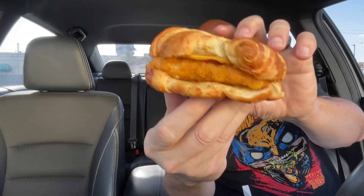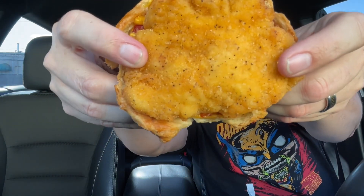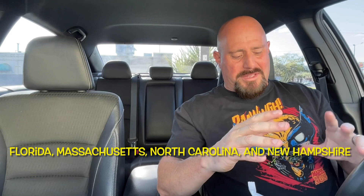Alright guys, here it is — the chicken bacon croissant breakfast sandwich from Dunkin'. They always do really good with their croissant sandwiches. I don't think they've ever done chicken before. I'm not sure if this is going to be a chicken filet or a chicken patty — I'm hoping chicken filet. This is part of a test market, it's in a few states: North Carolina, South Carolina, Florida, and a few other places.